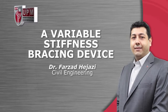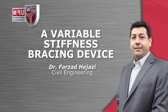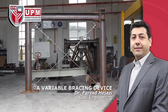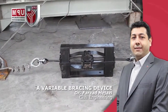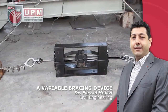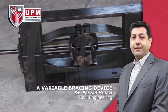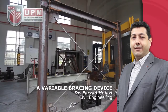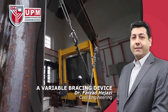Formulation and Validation of Effective Variable Stiffness Bracing System for Structures Under Dynamic Load by Dr. Farzad Higazi, Civil Engineering. The present invention relates to a variable stiffness bracing device deployed as a smart structural control mechanism of a building to protect it against severe vibration and ground motion. The invention is used for retrofitting and rehabilitation of structures subjected to dynamic loads and vibrations due to wind, earthquake and ground movement.